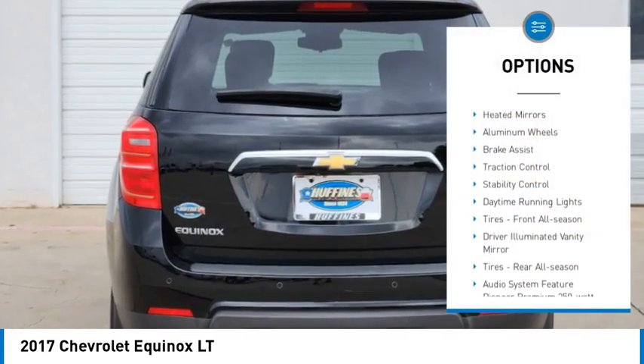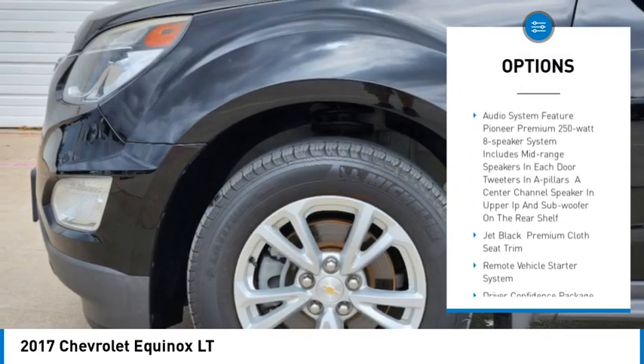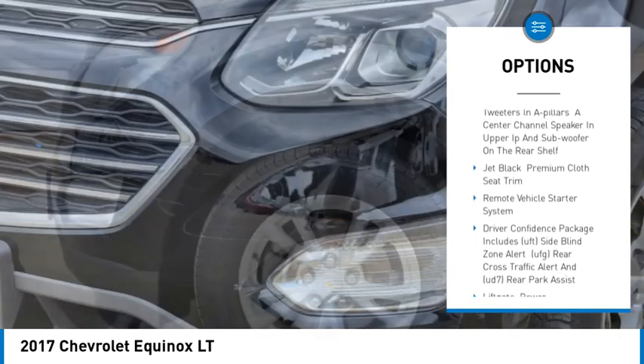Tire pressure monitor, heated mirrors, aluminum wheels, brake assist, traction control, stability control, daytime running lights.